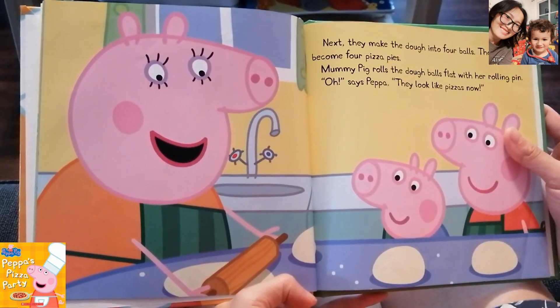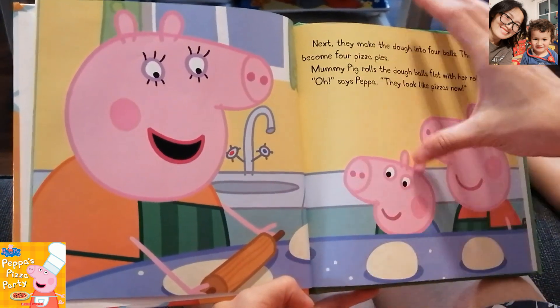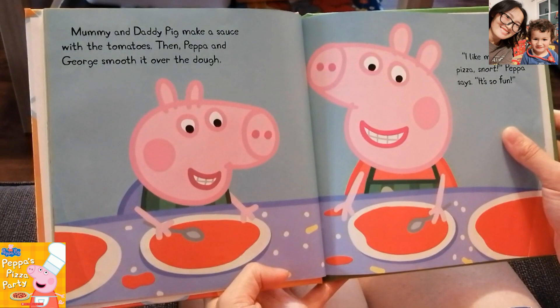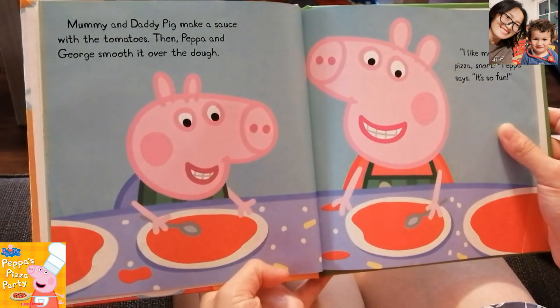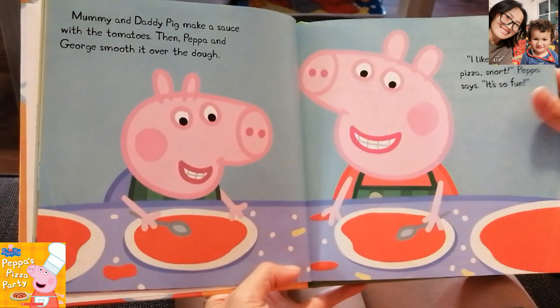Mommy Pig rolls the dough ball flat with her rolling pin. Look, this is the rolling pin. Oh, says Peppa, they look like pizzas now. Mommy and Daddy Pig make a sauce with the tomatoes, then Peppa and George smooth it over the dough. I like making pizzas, Peppa says. It's so fun.